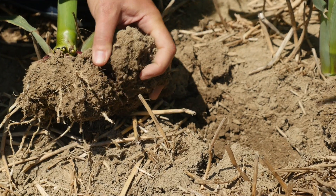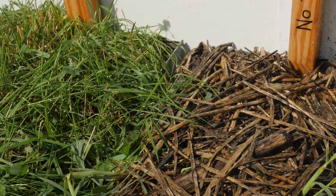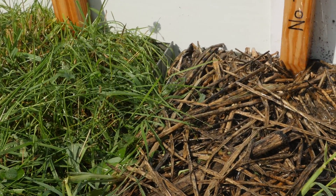These cover crops — the root systems that they provide in the soil — are actually doing the tillage work themselves, and the worms will travel up and down these root systems. It allows the water to infiltrate down into the soils instead of running off the tops.